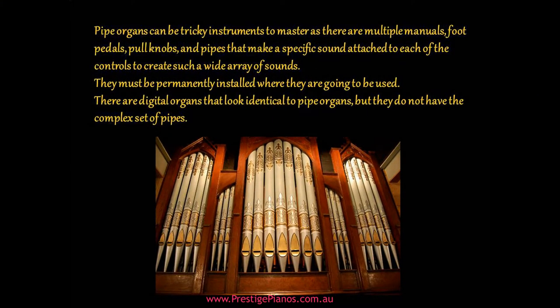Pipe organs can be tricky instruments to master as there are multiple manuals, foot pedals, pull knobs, and pipes that make a specific sound attached to each of the controls to create such a wide array of sounds.